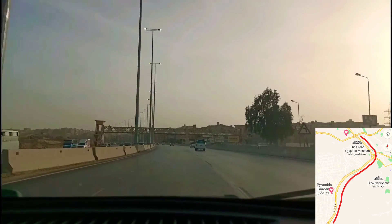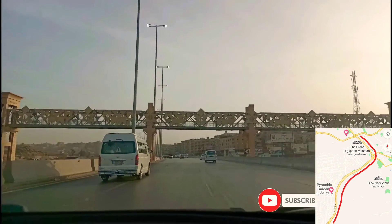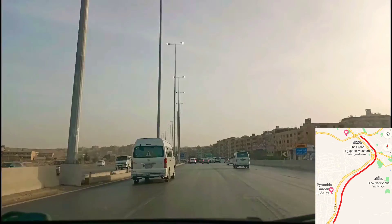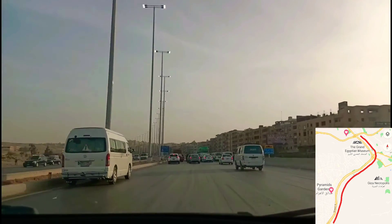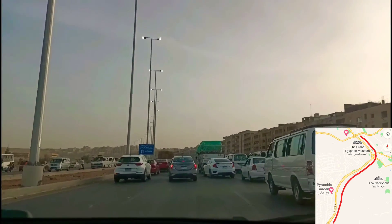Just look at some of them — I'll slow down so you can see. This is brand new. I'm not sure people use them actually; I didn't see anyone on them, maybe they're still finishing the last touches. Next to each gate, every three or four times, they have traffic lights and speed bumps — in Arabic we call them 'matab.'